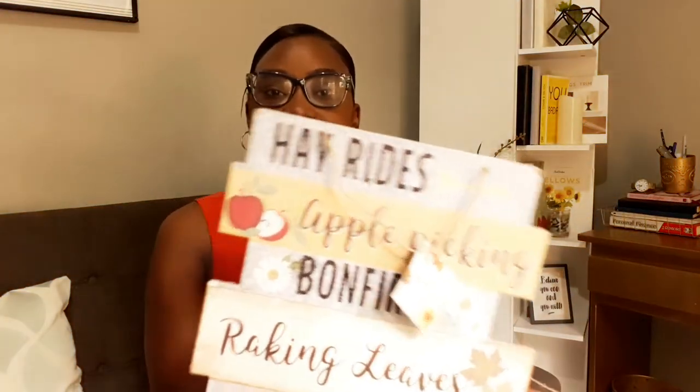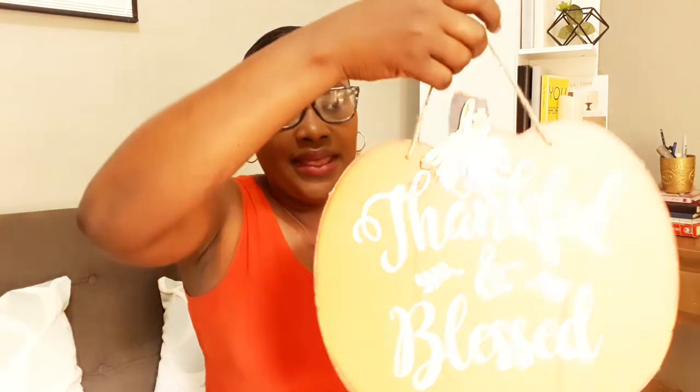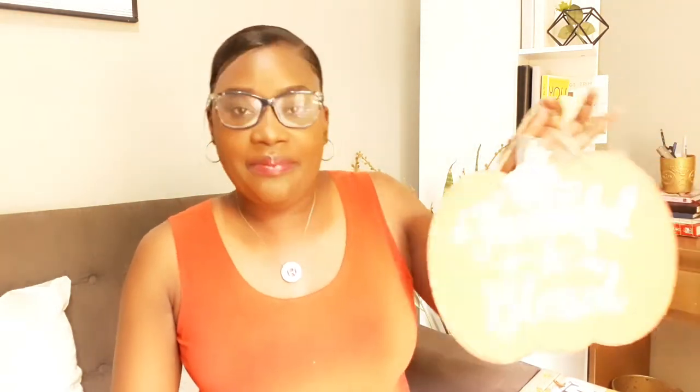One piece I picked up is this hanging decor — it says 'Apple Picking' and other stuff. The other one I got is this pumpkin that says 'Thankful and Blessed.' These are a few items from Dollar Tree and they're around $1.25 each. Also, if you have people living overseas, you can have it shipped to them and they can bring it here.